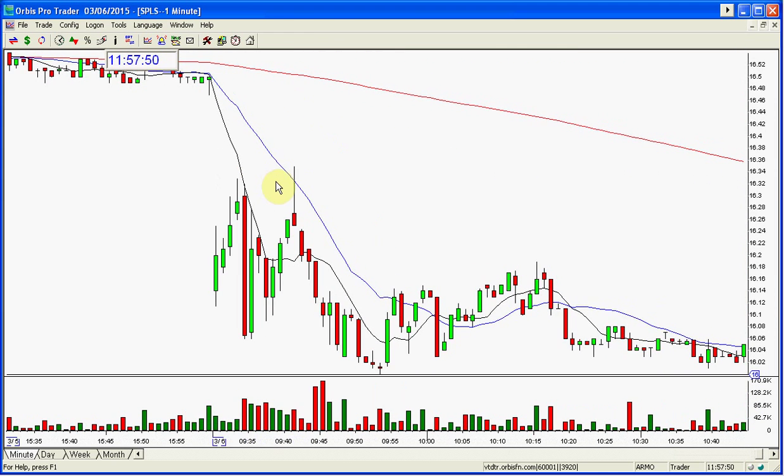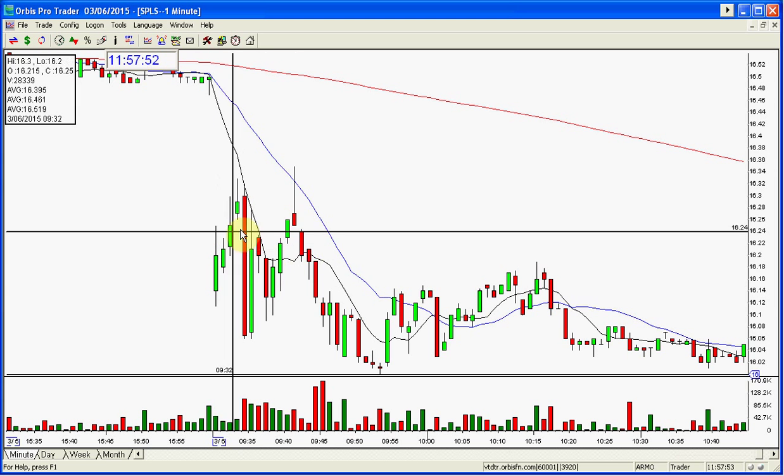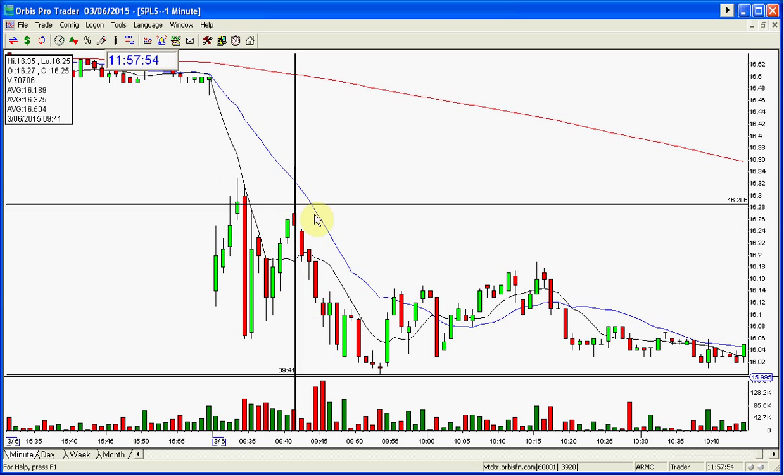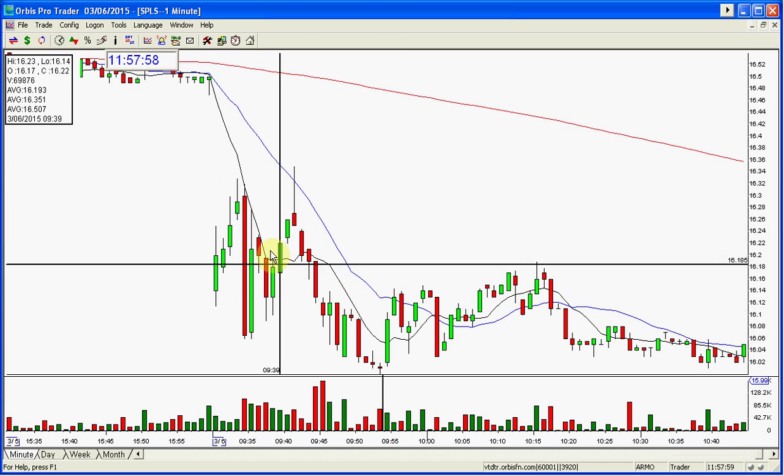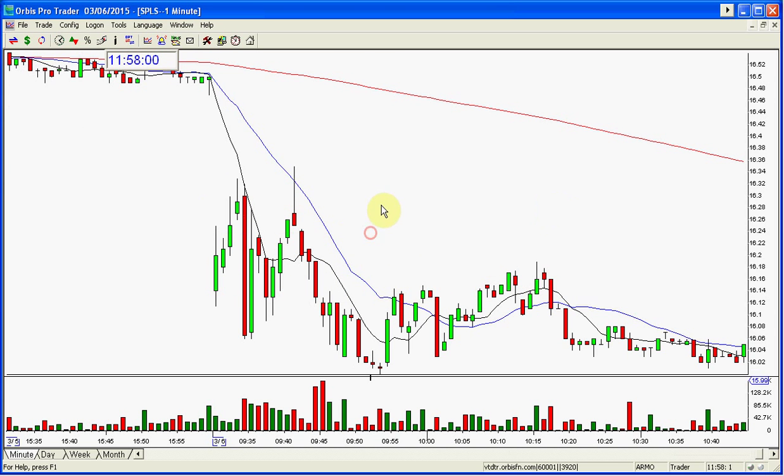If you don't know how to do this, you might kill the trade as a short or flip it and go long, and then you get stopped out on the long and you killed the short, and then you're trying to short again later and it doesn't go anywhere. I mean, it's a mess unless you know what to do, which I do. This is what sets me apart — knowing actually how to take the trade, which is a short.